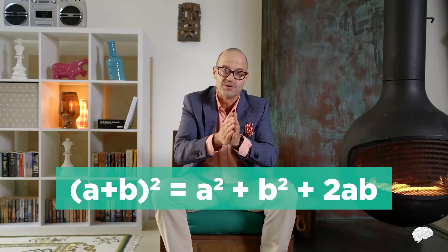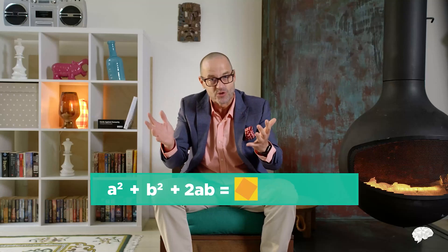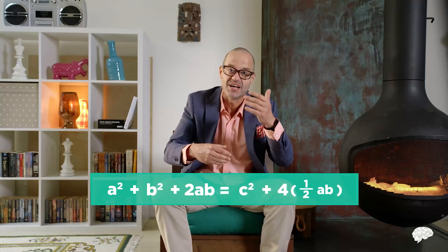Here's one proof of the Pythagorean theorem. The area of a triangle is half the base times the height, so the area of the four yellow triangles with sides a, b, and c is 4 × (½ab). The area of the orange square in the center with sides c is c². The area of the much larger square is (a + b)², which expands to a² + b² + 2ab. Since the bigger square equals the smaller square plus the four triangles: a² + b² + 2ab = c² + 4×(½ab) = c² + 2ab. Remove the 2ab from each side and you're left with a² + b² = c².